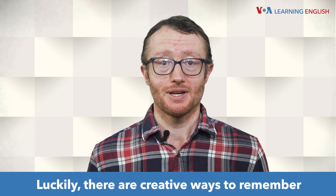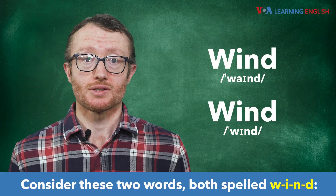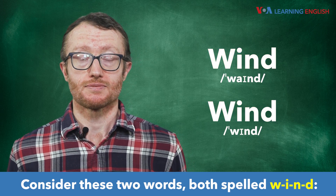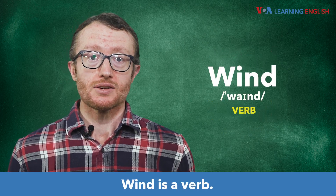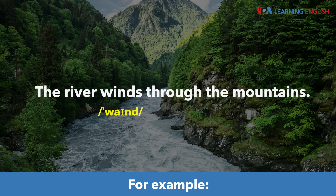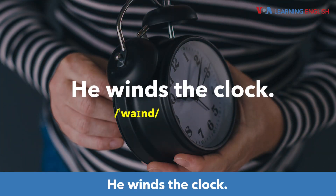Luckily there are creative ways to remember some of these words. Consider these two words, both spelled w-i-n-d. Wind. Wind is a verb. It means to turn in a circular motion. For example, the river winds through the mountains, or he winds the clock.